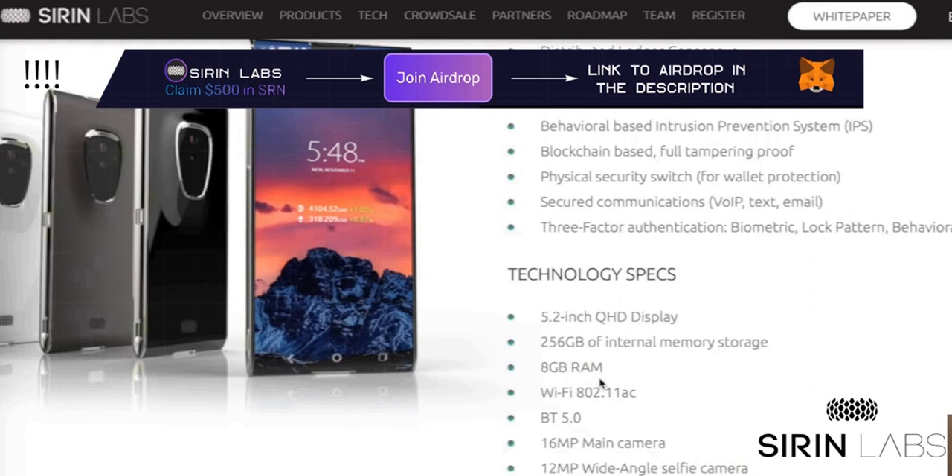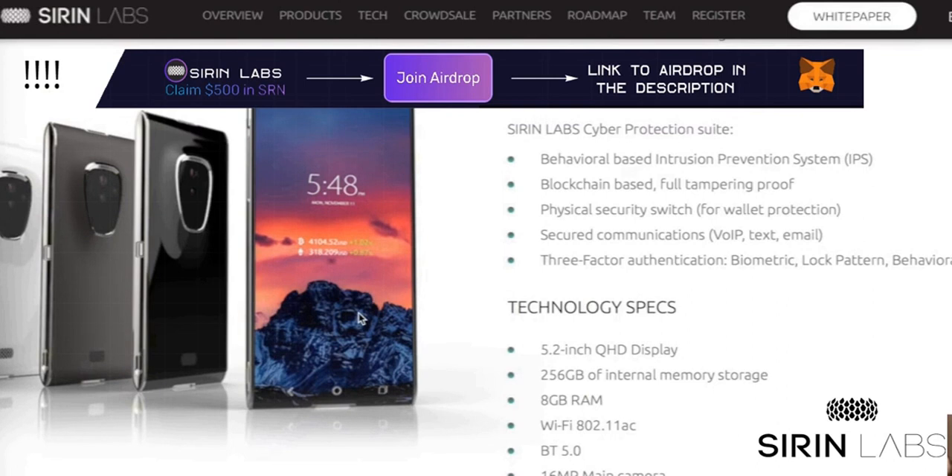If we look at the design, it's comparable to the Solarin. I think it's a cool design and I think people are interested in this design as well.